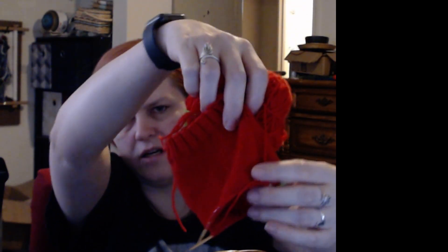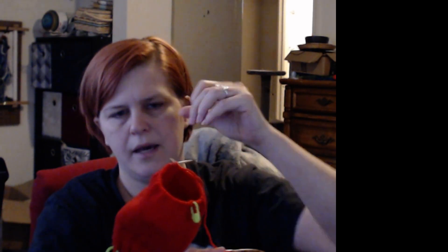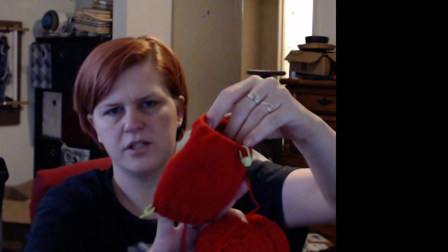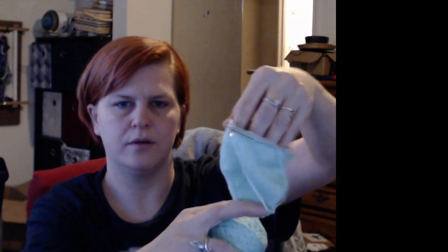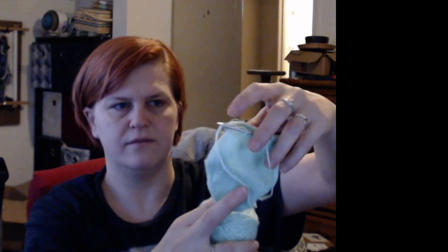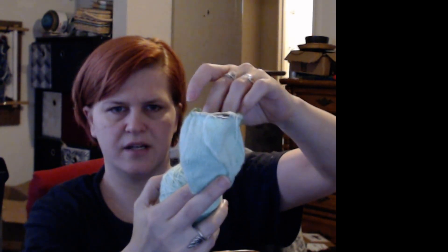I've also got a vanilla sock cuff down that I'm working on — I'm using nine inch circulars on it, which is very different from doing the magic loop, but I am enjoying it. I'm just working the length of the sock; I'll probably be starting the toe in another three inches. And then I have a second sock going because I wanted to do toe up, so I'm starting at the toe working up. I have about three to four more inches before I'm ready to start the heel on this one.